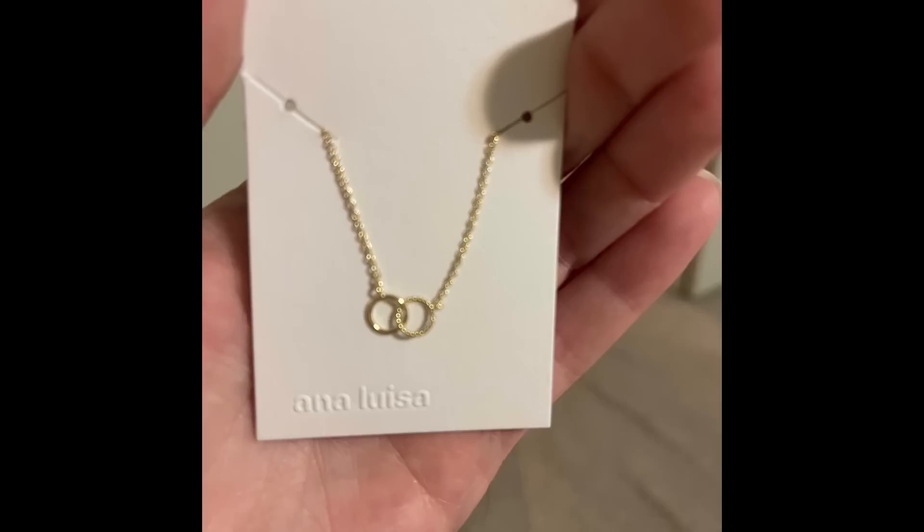Ana Luisa Jewelry is crafted with the planet in mind. The brand is carbon neutral and climate neutral certified, offsetting 100% of their carbon footprint. I recently got some new pieces from Ana Luisa, and I am in love. I was super excited to get these Harley earrings.